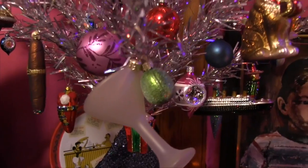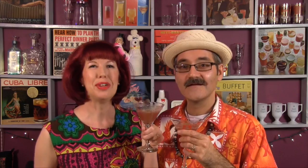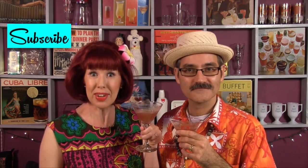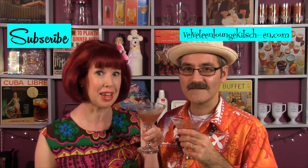We'd love to see what you've done with your trees and homes, so please share your pictures with us. Thank you for visiting the Velveteen Lounge Kitchen and be sure to visit our website for these recipes. This has been the Velveteen Lounge Kitchen. Tune in next Tuesday for a Christmas Fashion Parade. Please subscribe to our channel for new episodes every Tuesday and fun vintage videos to boot. And don't forget to visit our website for recipes. See you soon!